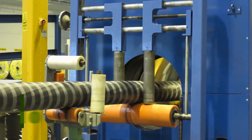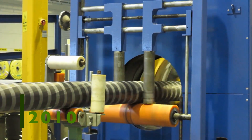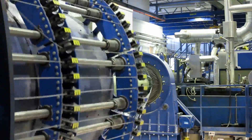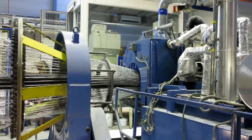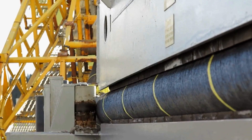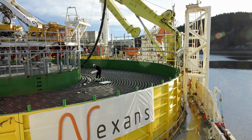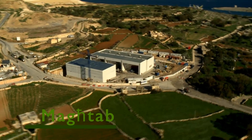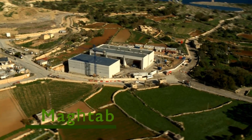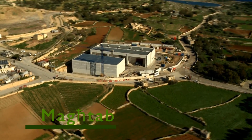In 2010, Enemalta contracts Norwegian company Nexens to manufacture and lay the submarine interconnector and oversee all related works on land at Martoub in Malta and at Ragusa on the Italian island of Sicily. By the end of 2013, the first part of the project, the terminal station at Martoub, is almost complete.